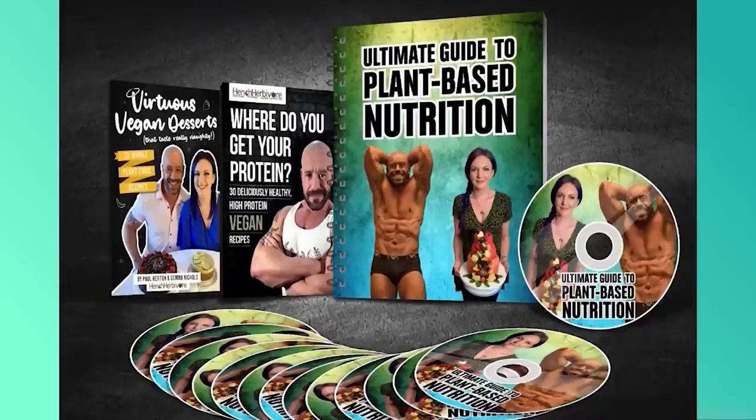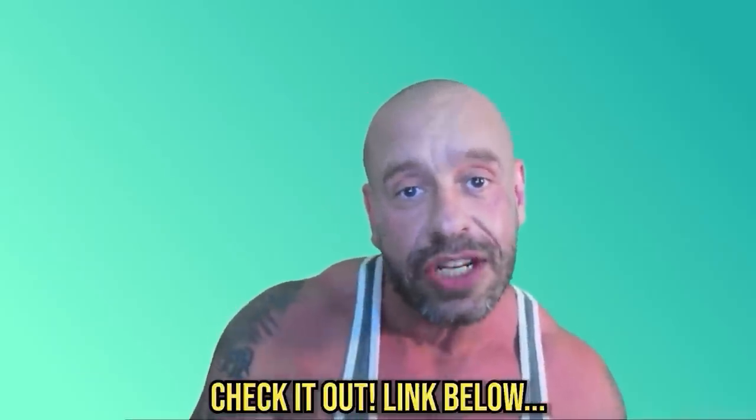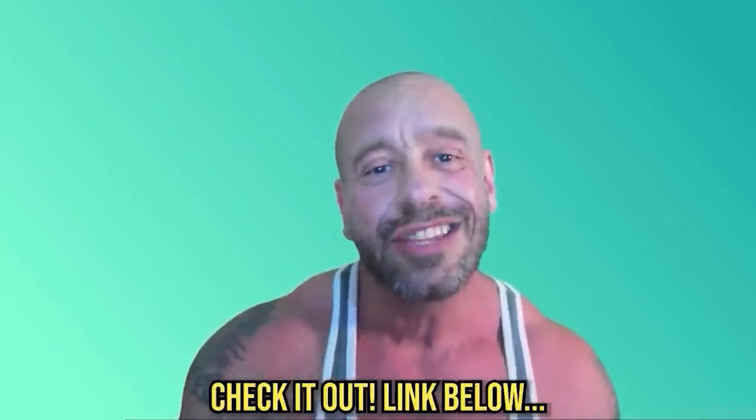If you'd like to optimize your health, body shape or performance with a vegan diet, then please check out my new online nutrition course. I've launched it at a low introductory price. It contains 14 videos, two cookbooks and masses of downloadable and printable PDFs, including a complete nutrition chart for all ages and stages of life, so you can be sure that the whole family is thriving.